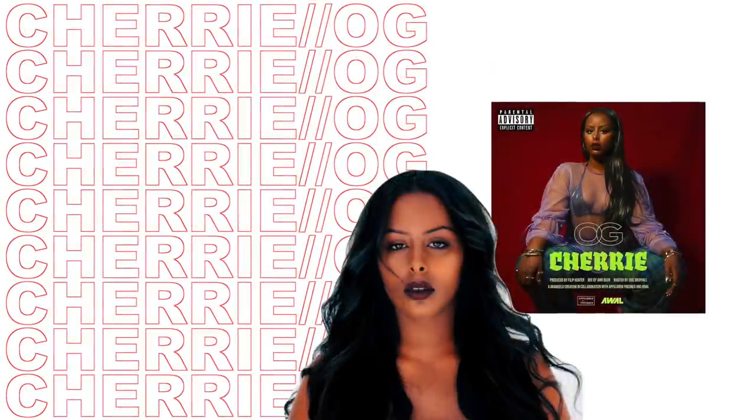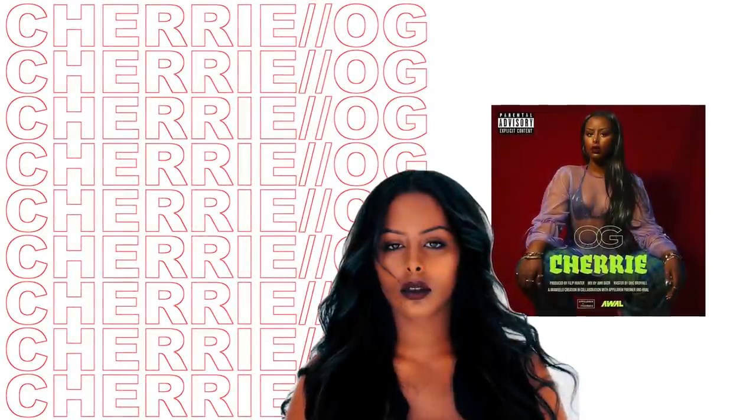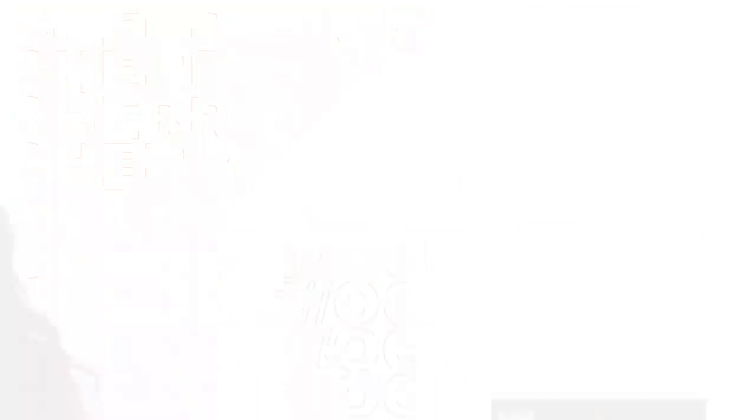I've also been listening to Swedish music — if you guys don't know Sherry, you are missing out. She is so good and she released her new single 'OG,' which I just love. It's such a bop — a nice happy fun vibe.